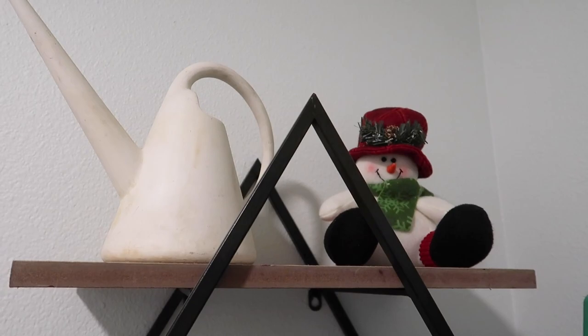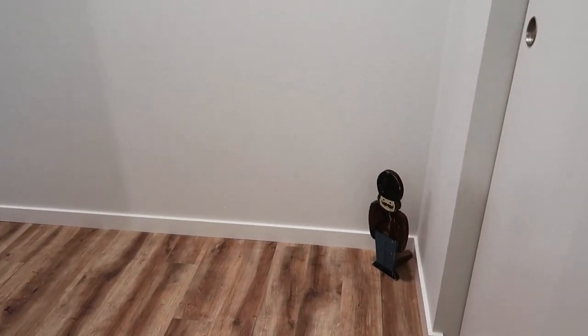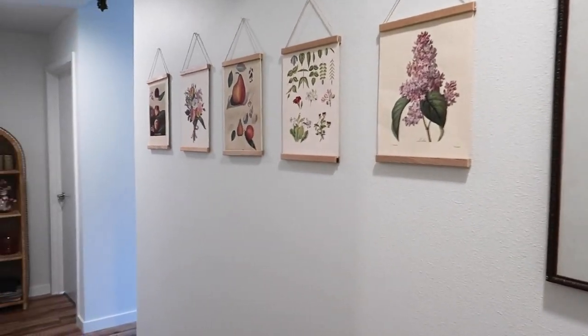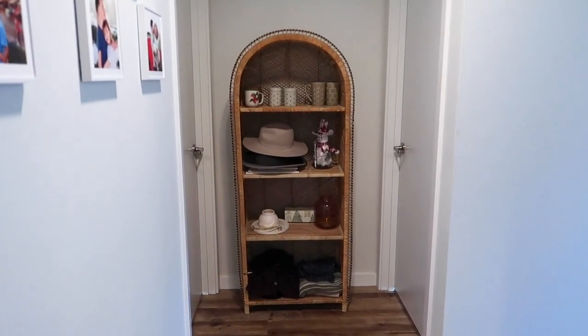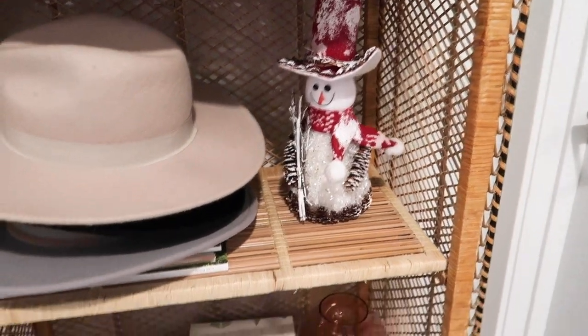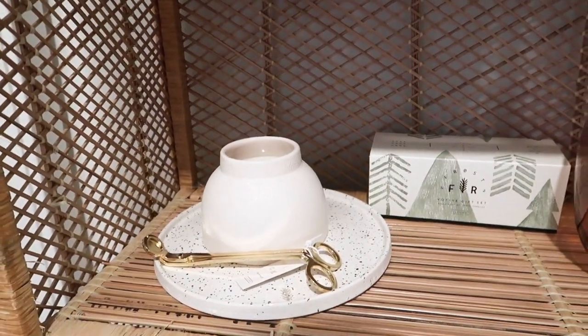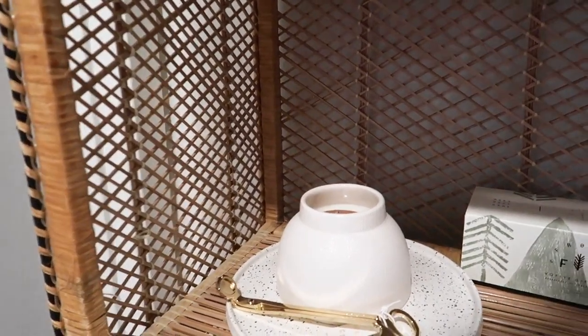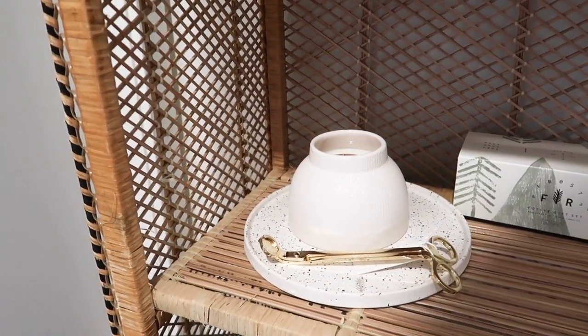Up here on our shelf we have a little snowman. Not much has changed in this hallway except this little soldier dude. But we've still got all our botanical prints, my favorite shelf which I still haven't really styled. But there is this cute little snowman here and this really pretty candle tray wick cutter set that Lume gifted me which is so pretty.